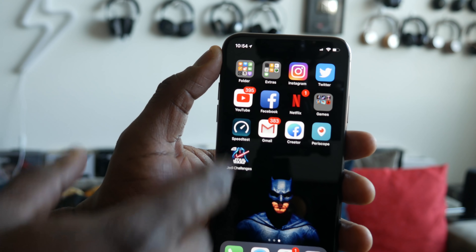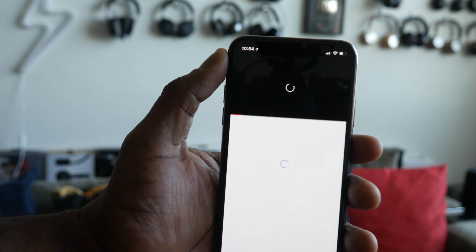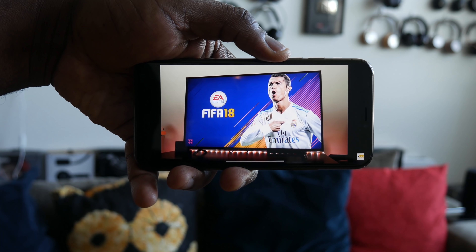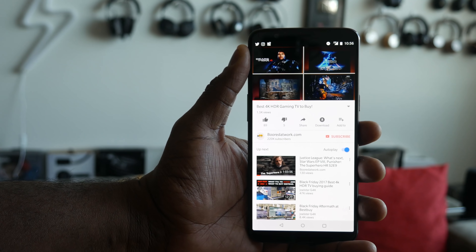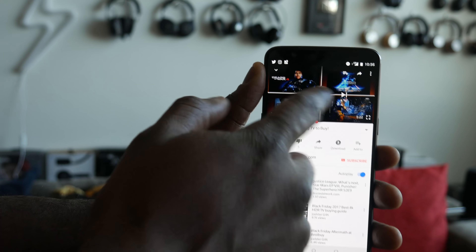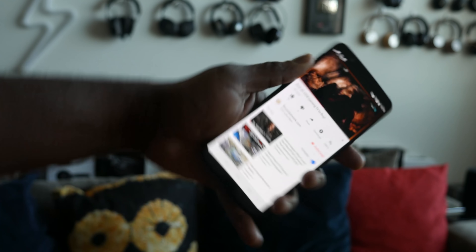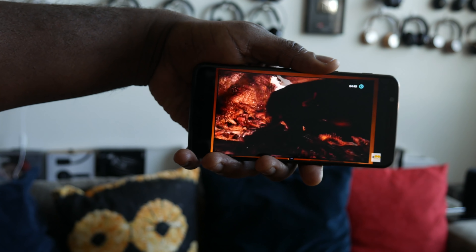Now let's move over to displays. Both have OLED displays. Aesthetically, the notch bugs me, but a lot of people like it — I'll count that as a negative. The iPhone display looks really gorgeous, and it's a little brighter and a little sharper in certain situations when watching video. So the slight edge in the display department goes to the iPhone, even though it has a notch.